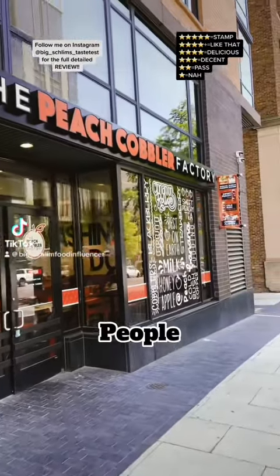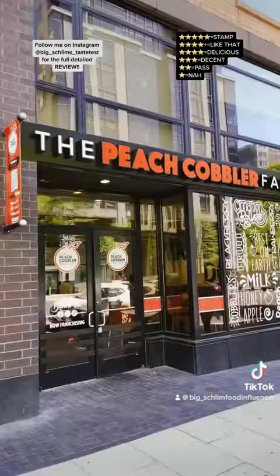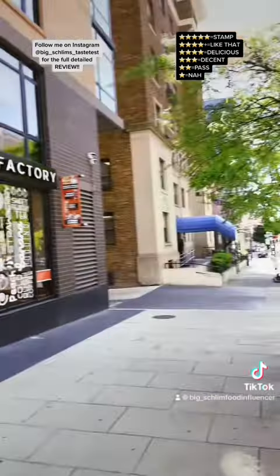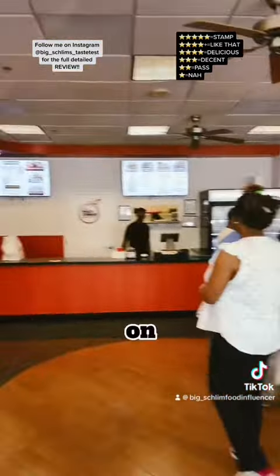Good day, good people. This is where I'm at — the Pete's Cobbler Factory. We're at 1010 Massachusetts Avenue Northwest, Washington D.C. Alright, let's go see what they hitting on.